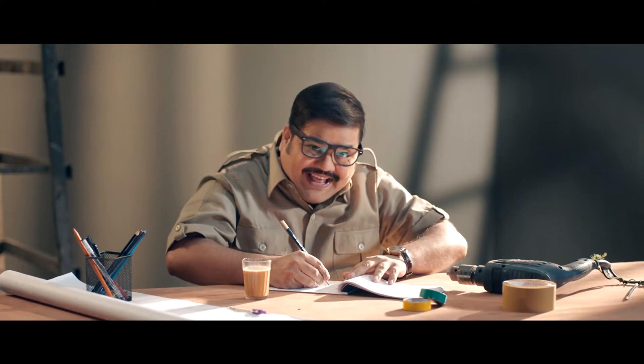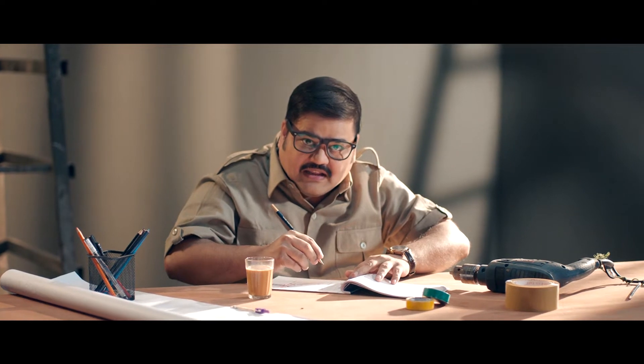Contractor sahab, ab construction quality badhane ke liye ho jaiye ready! Sahi tarike se har kaam karne ke liye ready. Confusing technical baaton se nahi, ab kaam se product chunne ke liye ho jaiye ready. Ab bata bhi dijiye, please!